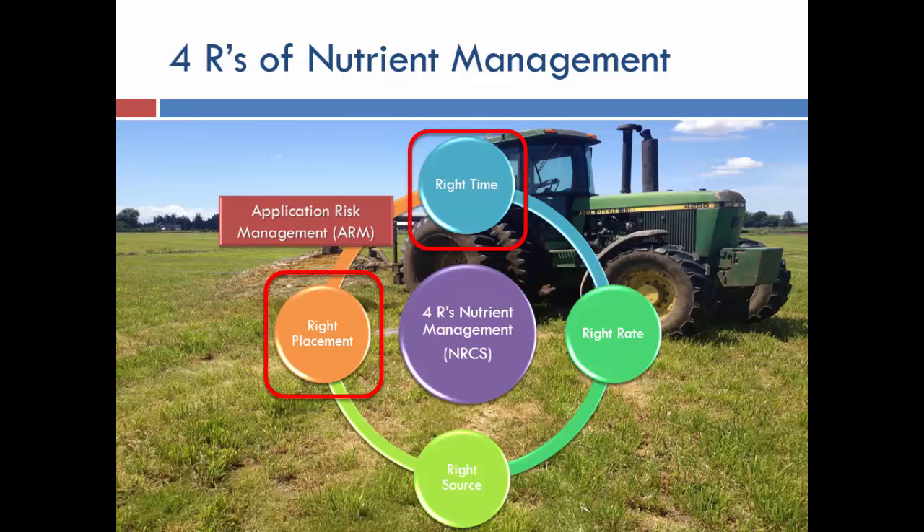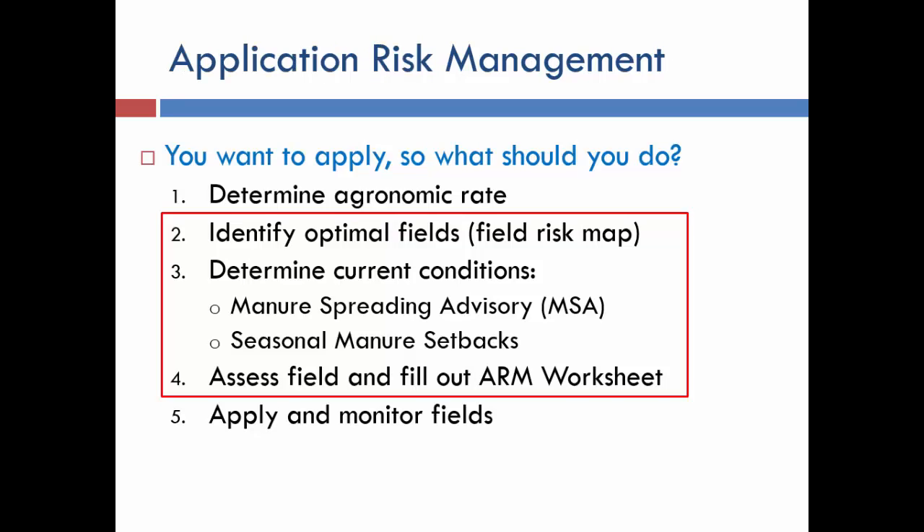We set out to create a tool to help farmers figure out timing and placement. The right rate and source — deciding whether to use liquids or solids, which lagoon to draw from — is a bit easier. Our ARM, or Application Risk Management, process involves: determining agronomic rate for that time of year, identifying low-risk or optimal fields for different seasons, determining appropriate application conditions, utilizing seasonal manure risk setbacks, and filling out an ARM worksheet — which is really the heart of this system.